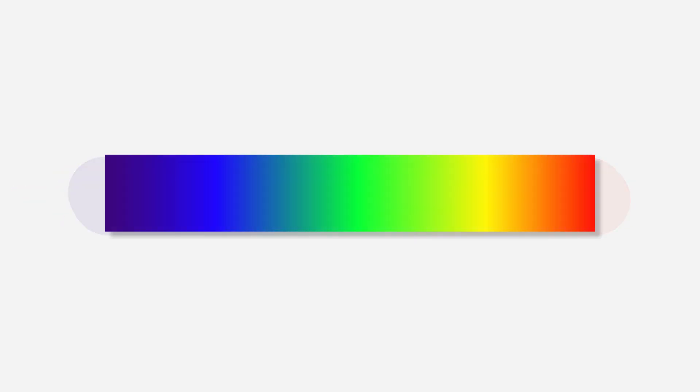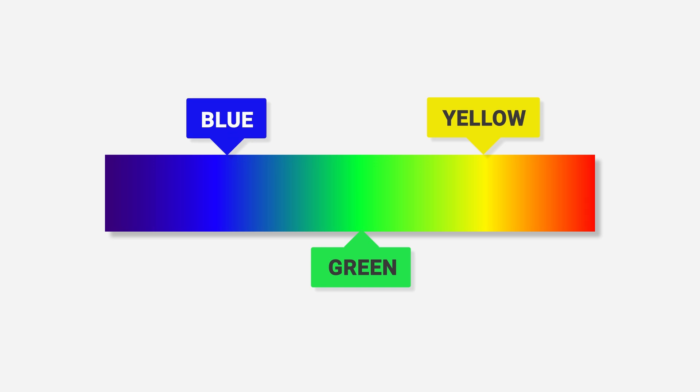Here's a spectrum chart of visible light. Which colors are most visible to you here? You'd probably say the ones in the middle, right? The human eye is most sensitive to green color, followed by yellow and blue. So green should be our stop signal, right? Not so fast.